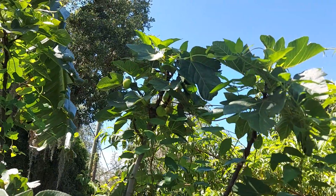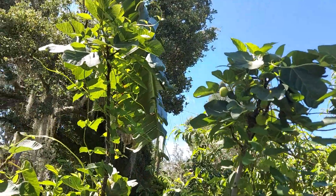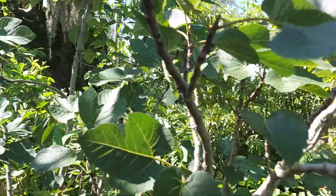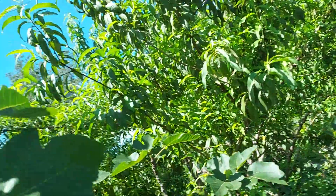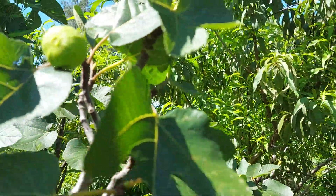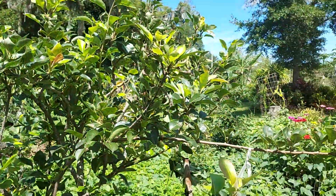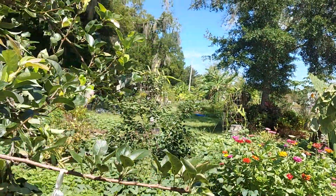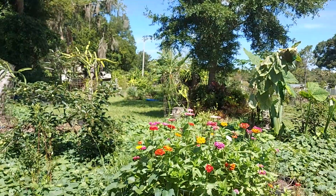More figs over there, more figs over there, and more figs! Summertime, rain every afternoon.